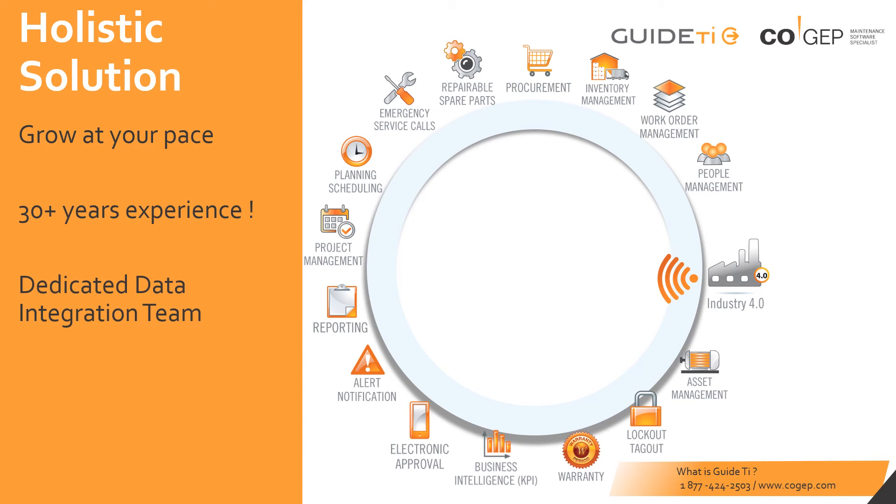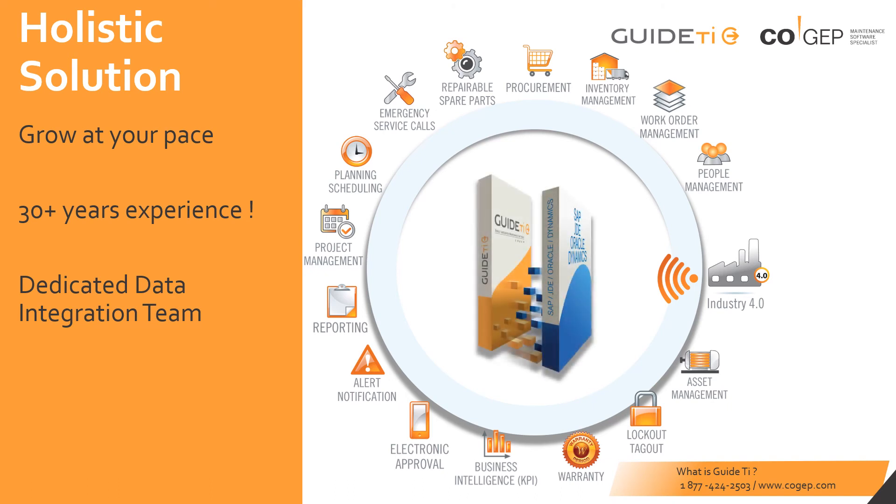Whether you are interested in our standalone product, or simply an add-on for your existing ERP system, we have a solution for you. Cogep's experience connecting with ERP systems like SAP, Microsoft Dynamics, JD Edwards, and Oracle will give you peace of mind knowing that all of your accounting needs related to maintenance are captured and shared correctly.